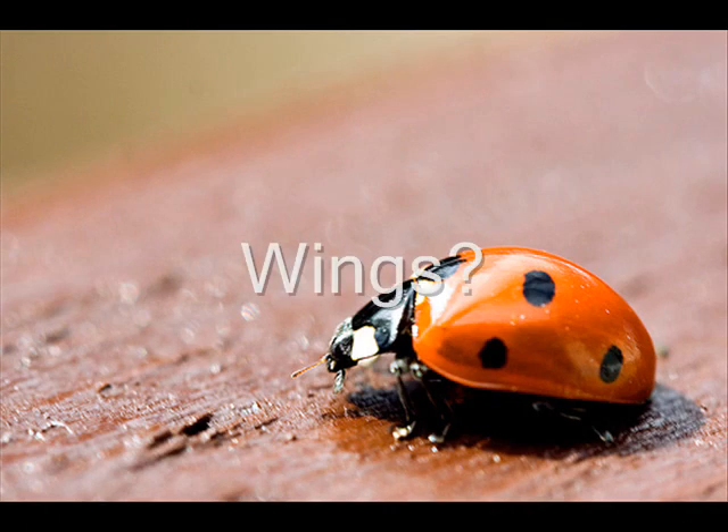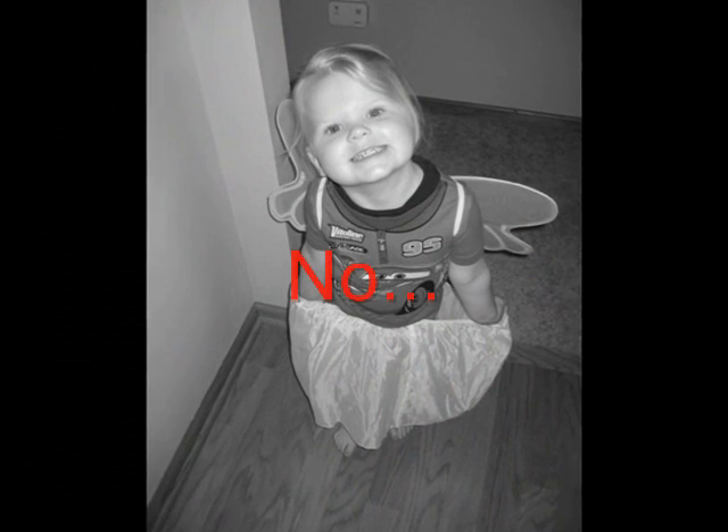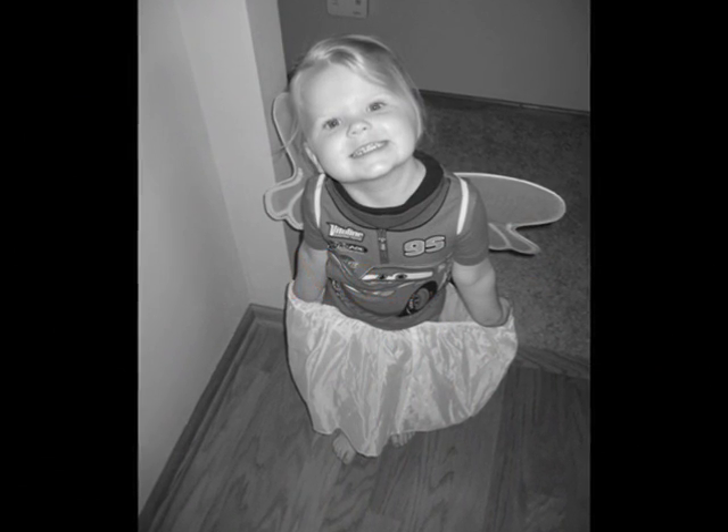A ladybug has a pair of wings that are used to fly. Do you have wings? No, we use our legs to get us from place to place, not wings.